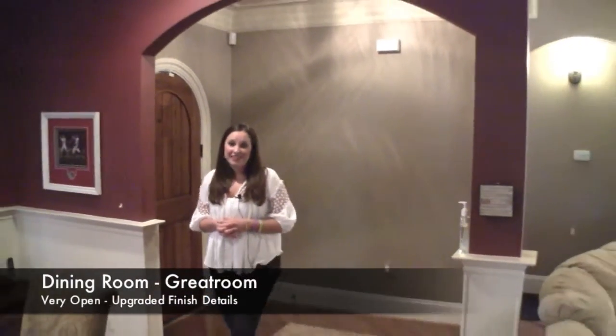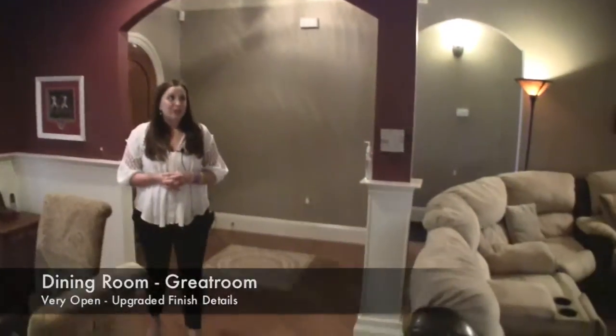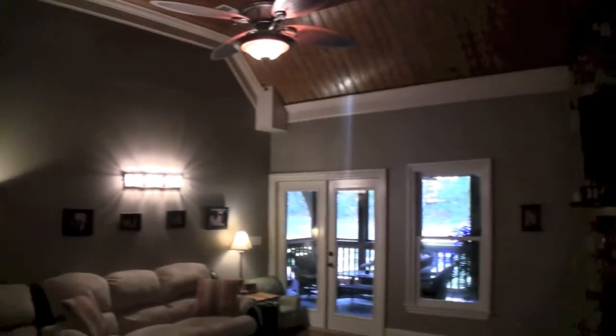As you enter the home, you're immediately greeted by all of the custom touches, from the coffered ceilings in the formal dining area to the hardwood flooring. You've also got tongue and groove ceilings in the great room with a river rock floor-to-ceiling fireplace.